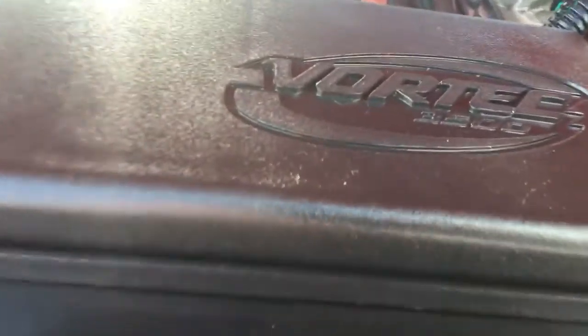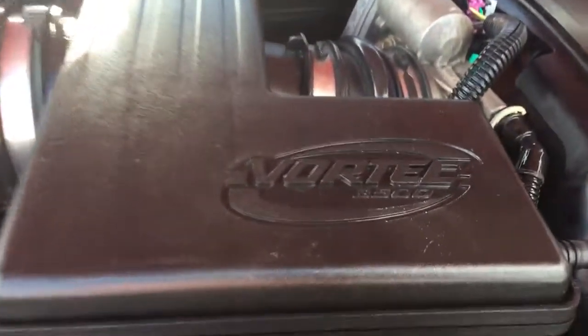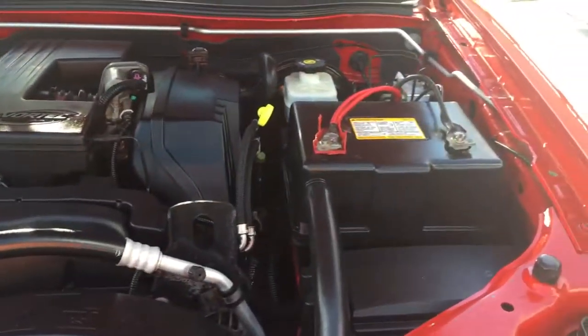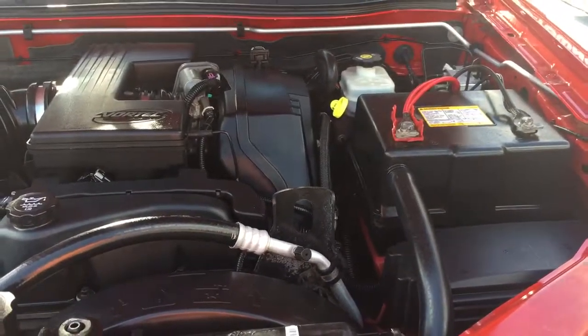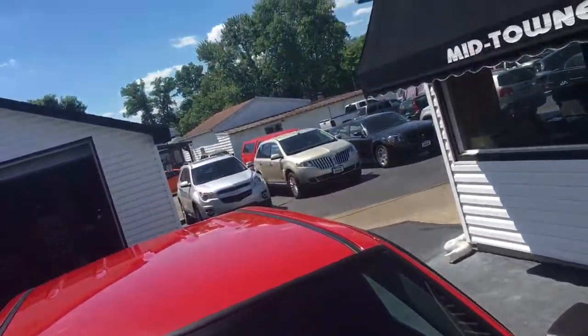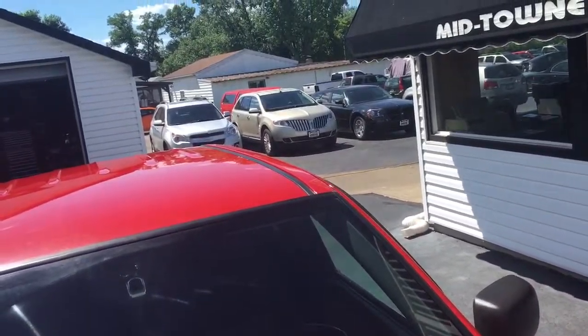It's very clean inside and out. It's got the 3.5 liter 5-cylinder engine, it's been fully serviced, passed all its inspections, and the truck doesn't need much of anything.